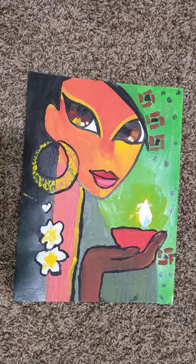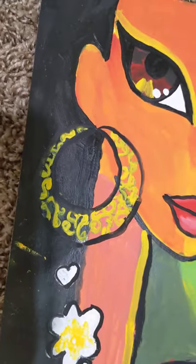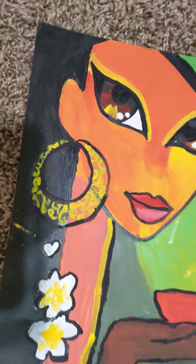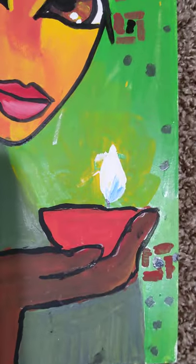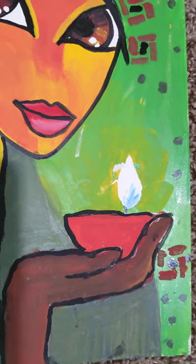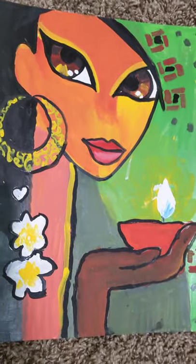This is a very festive Diwali painting. My favorite part is the earrings because there's so much detail, and the eyes look really realistic. It has a candle in its hand for Diwali, and it's a very festive painting.